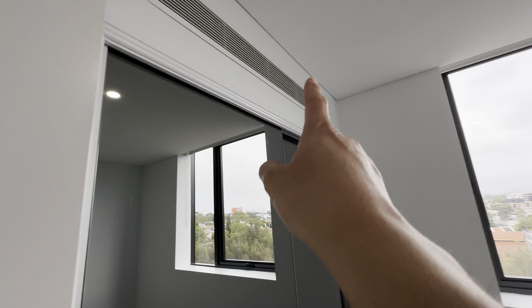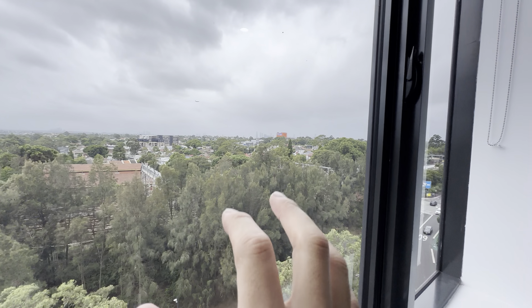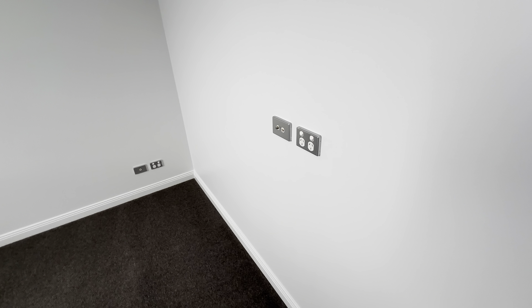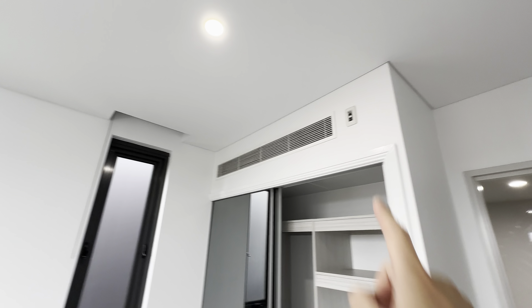Let's look at the second bedroom with ducted air conditioning and mirror wardrobe. It is directly north facing. TV wall with free-to-air TV connection. There's also another storage space.